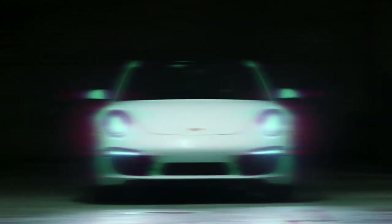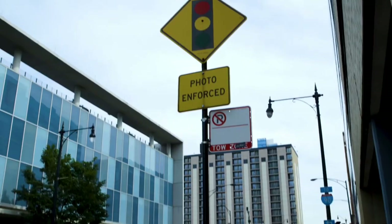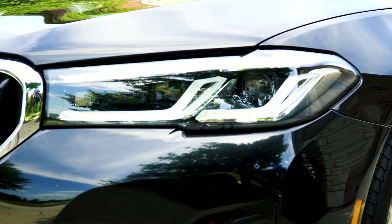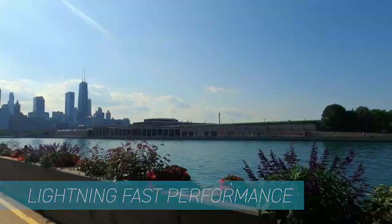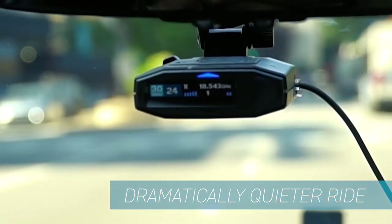Number 4. Introducing the Escort Max 360C MKI, the ultimate GPS navigation system designed for maximum performance and accuracy. This advanced radar detector features capabilities that provide unparalleled protection from speeding and traffic enforcement. With its advanced K-band and X-band detection capabilities, the Max 360C MKI can detect even the most elusive radar sources, ensuring you stay ahead of speed cameras and law enforcement. The Max 360C MKI features a sleek and compact design, making it easy to install in any vehicle.